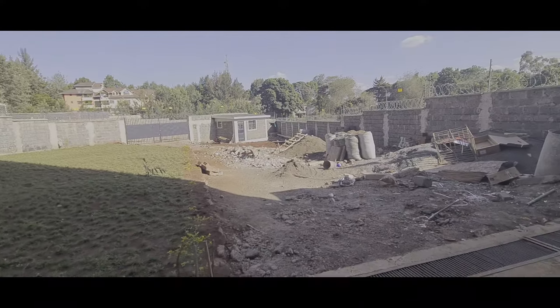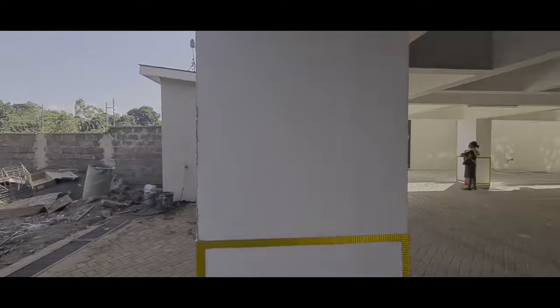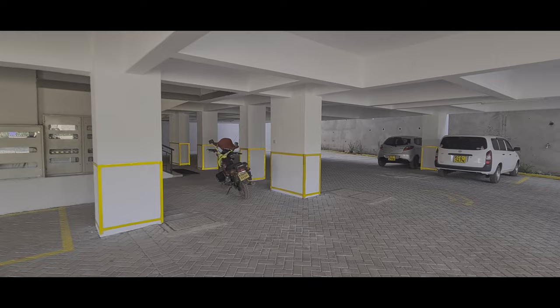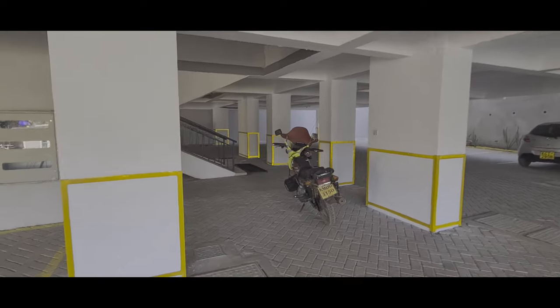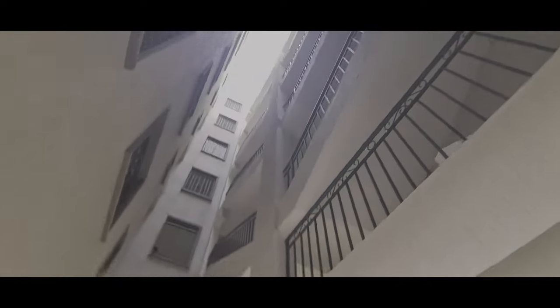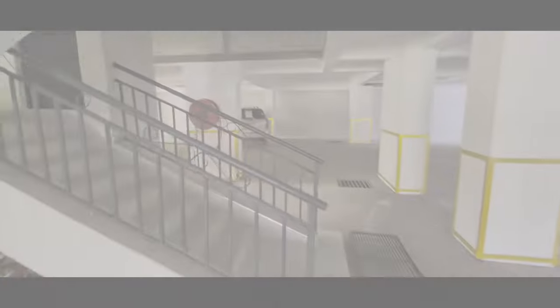A second parking area they are building right there. The houses are right after the stairs. So guys, let's go and see the houses - that is the house, let's go and see.